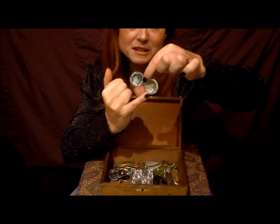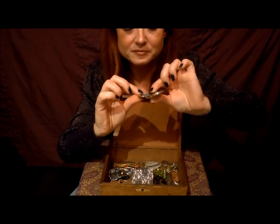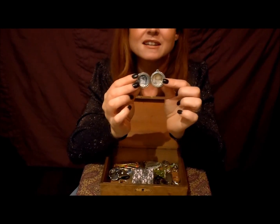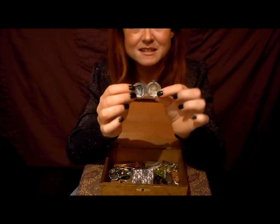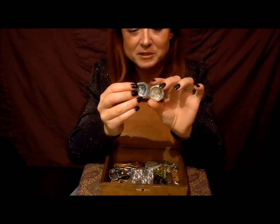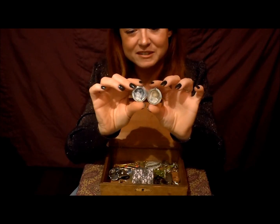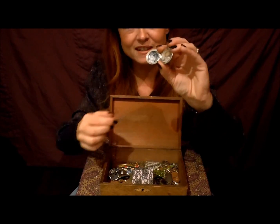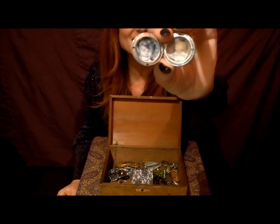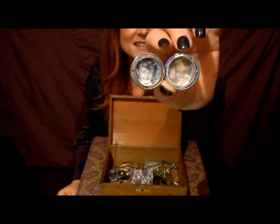My grandad died when I was a baby, so I didn't get a chance to get to know him properly. But we did spend a lot of time together because he used to come and see me all the time when I was a baby — that was his first grandchild. He was a funny man, very sweet — you can see his smiley face there.